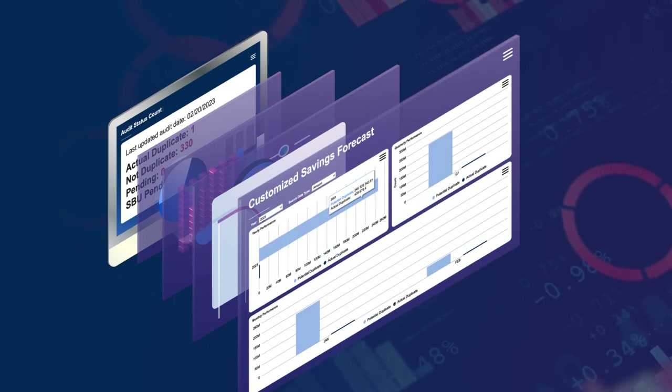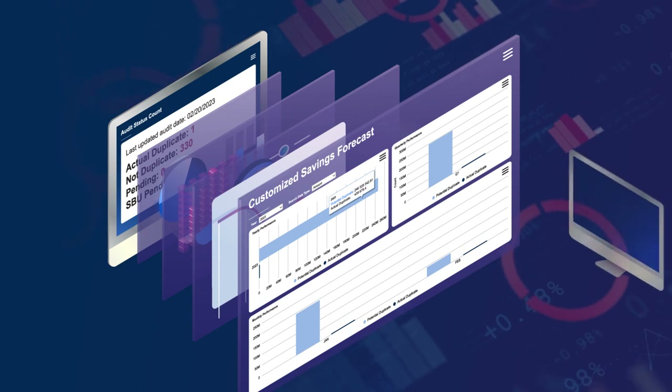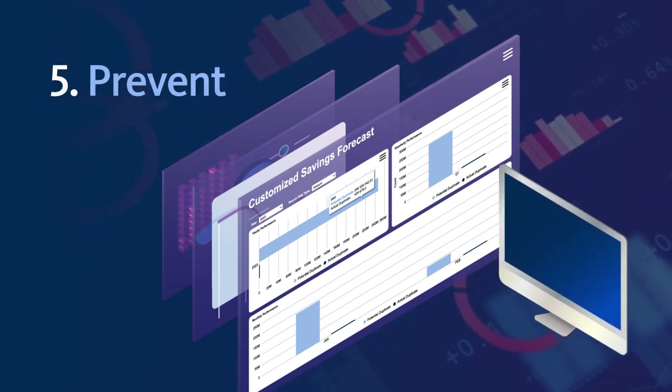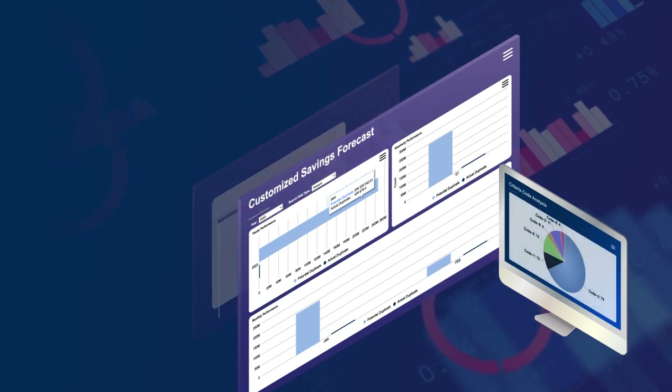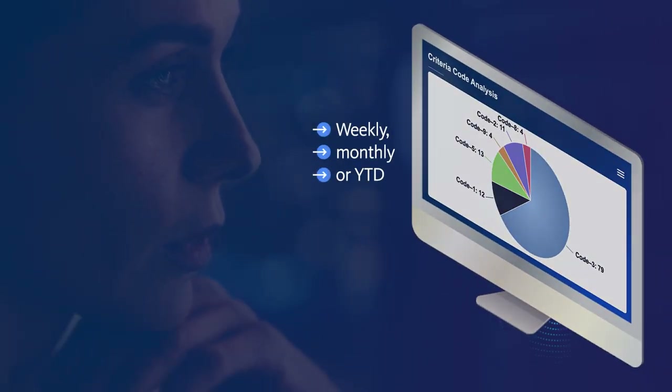Once an audit has been completed, we provide a savings forecast customized for your organization to recover the maximum amount of funds. Further, we provide a metrics report with a summary of errors in counts and dollars that can be delivered in a weekly, monthly or year-to-date view.